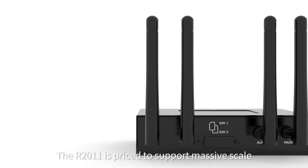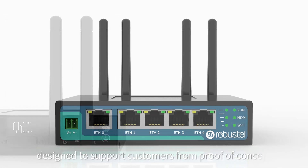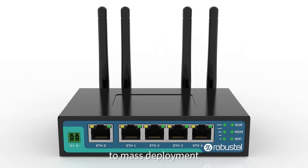The R2011 is priced to support massive scale, with an entry-level price point designed to support customers from proof-of-concept to mass deployment.